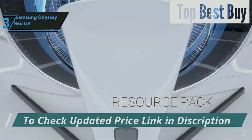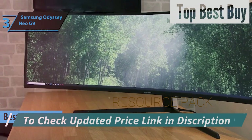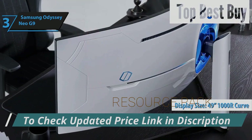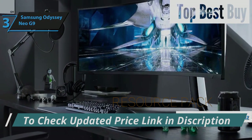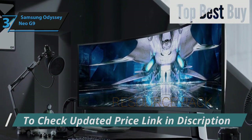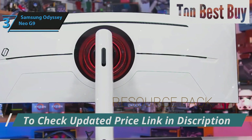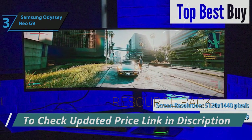Introducing the Samsung Odyssey Neo G9, a standout choice for those seeking an unparalleled ultra-wide monitor experience in 2024. This beast of a display boasts a jaw-dropping 49-inch screen and a deeply immersive 1000R curvature, and dazzles with its technical prowess. Featuring a refresh rate that soars up to 240Hz and a response time as swift as 1ms, it's engineered to deliver fluid, tear-free visuals courtesy of both NVIDIA G-Sync and AMD FreeSync Pro support. The Odyssey Neo G9 is also a multitasking powerhouse, offering the equivalent workspace of dual monitors thanks to its expansive 32x9 aspect ratio and a resolution of 5120x1440 pixels.